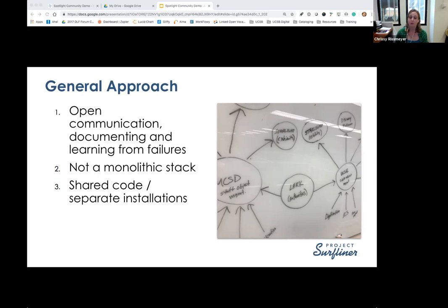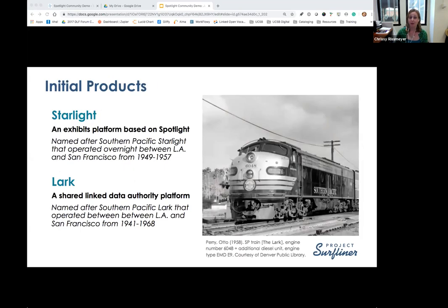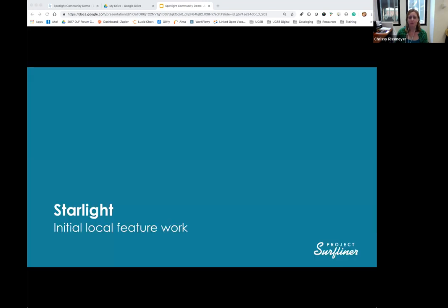This principle affected some of the work we did on Starlight. The two initial products we've been working on are Starlight, our exhibits platform based on Spotlight, and also LARC, our shared linked data authority platform. We stuck with the train theme — Starlight is named after the Southern Pacific Starlight that operated between LA and San Francisco in the 40s and 50s. We just finished up our first 90-day collaborative work cycle and are still finishing up some of the wrap-up work.